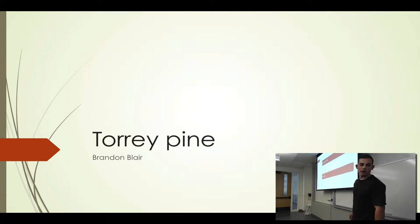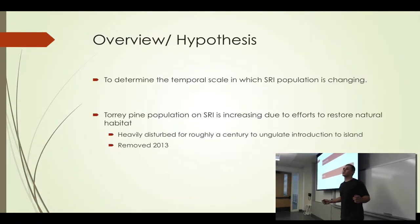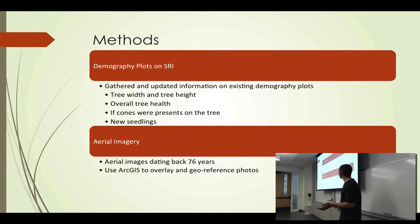My methods: for the demography plots, we took pre-existing demography plots and gathered information on them, including tree width, tree height, DBH, overall tree health, whether cones are present, and new seedlings and saplings. After that, I took aerial imagery dating back 76 years, provided by the National Park Service, and geo-referenced and overlaid those images so we could see how the population was expanding across different years.